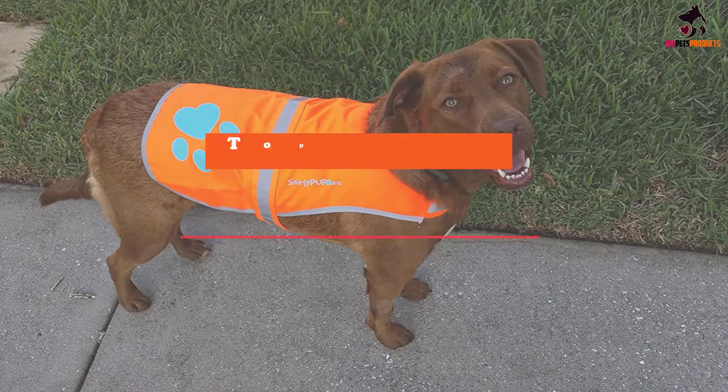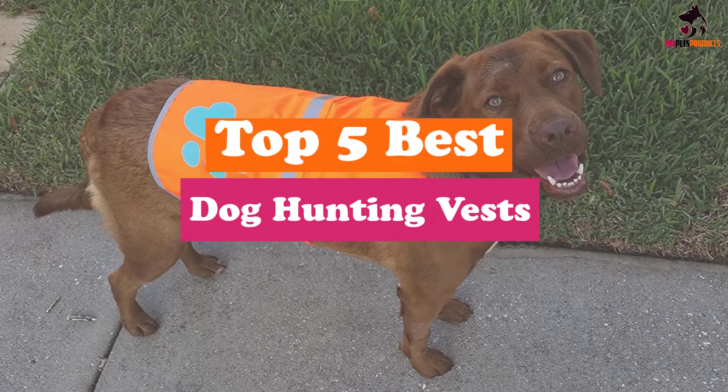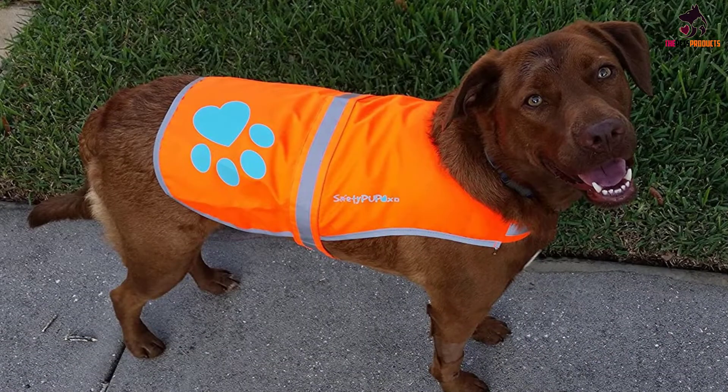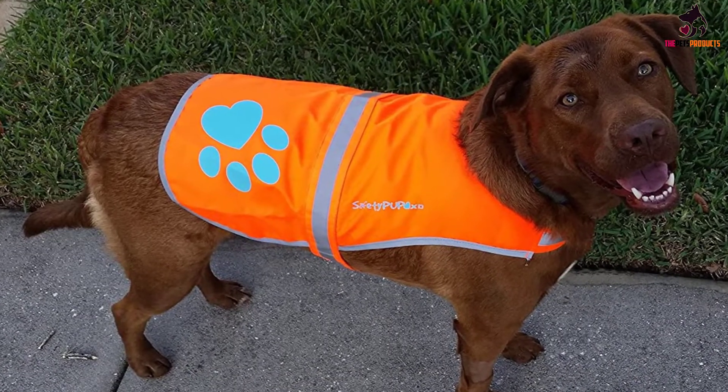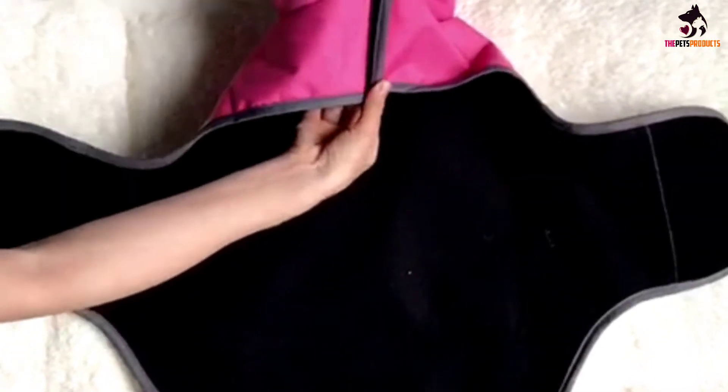Hey guys, in this video we're going to be checking out the top 5 best dog hunting vests available on the market for their true quality. I made this list based on my personal opinion and hours of research, and have listed them based on popularity, quality, price, durability, user opinions, and more.